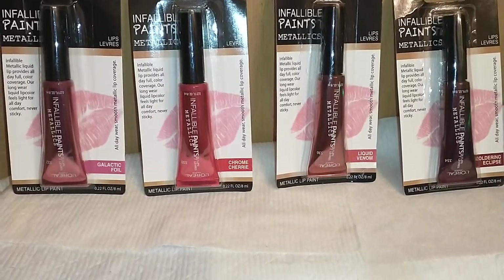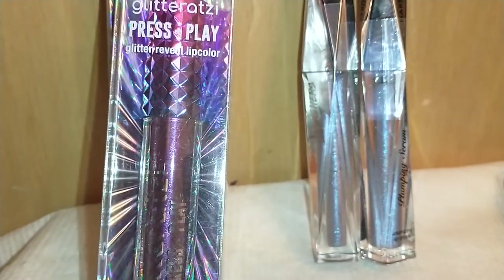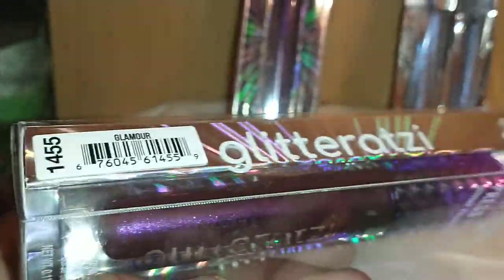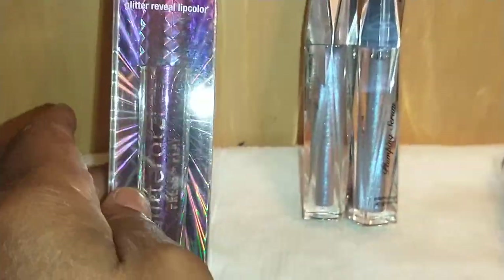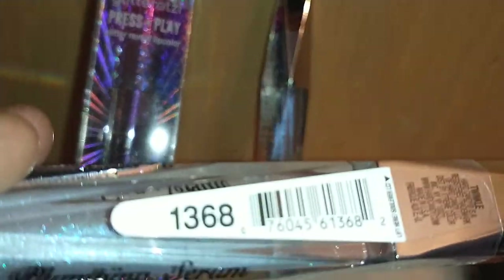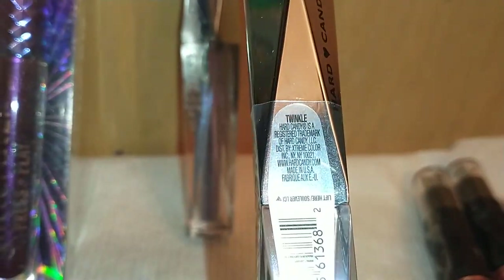By Hard Candy I found the Glitzarazzi Press and Play Glitter Reveal Lip Color — I got two in 1455 Glamour, a really pretty purple. I also purchased two Hard Candy Plumping Serums in a pretty blue iridescent color, 1368 Twinkle.